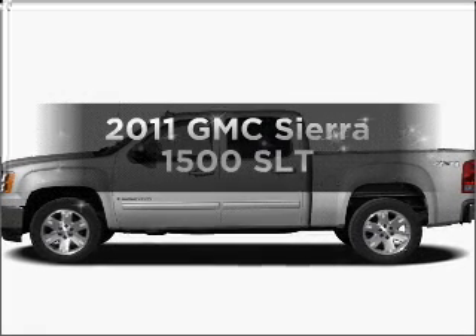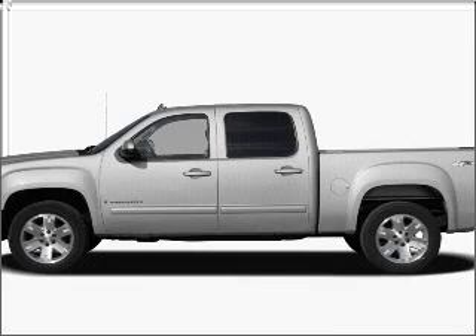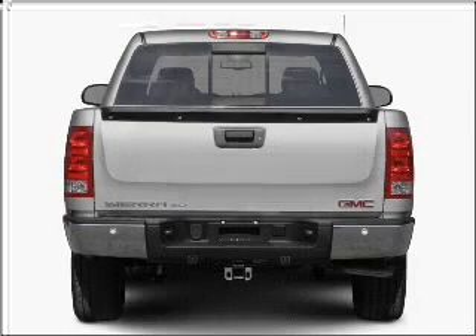Check out this 2011 GMC Sierra 1500. Travel the roads in style and comfort in this great vehicle, with a powerful 8-cylinder engine connected to a smooth-shifting 6-speed automatic transmission.